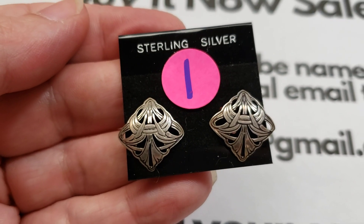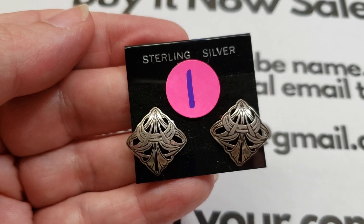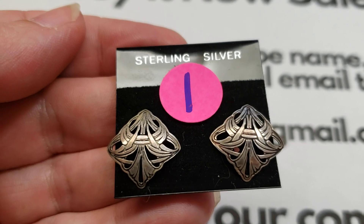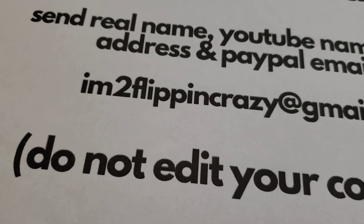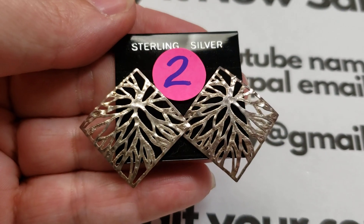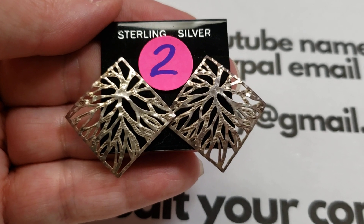Number one: these are beautiful Art Nouveau design sterling earrings — eighteen dollars for number one. Number two: pretty filigree earrings, as you can see, very nice texture to them. Number two is twenty dollars.